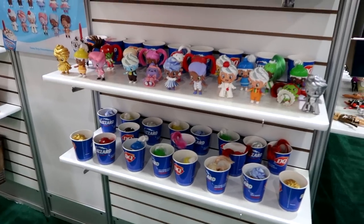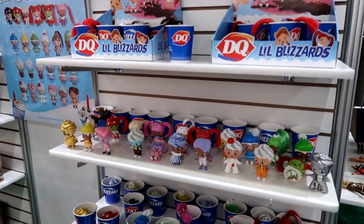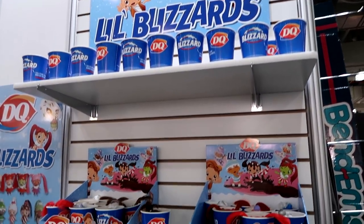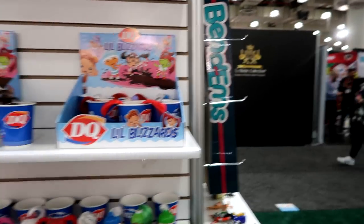Hi everyone, it's Tiffany! I am here at New York Toy Fair 2019. I'm about to go visit the Sunny Days booth. Let's go see what they have. I'm super excited because Dairy Queen hasn't given us a lot in a really long time. These are going to be little blind packs.